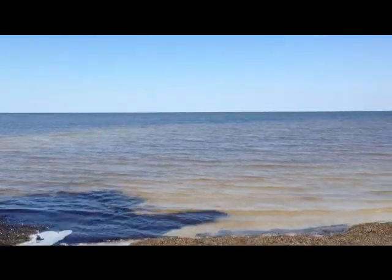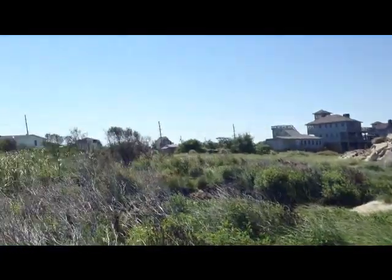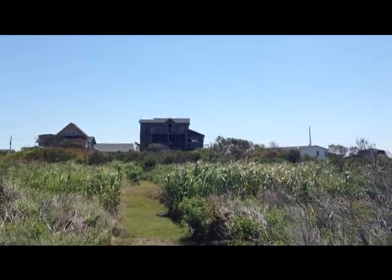It's a beautiful town. There's the house.